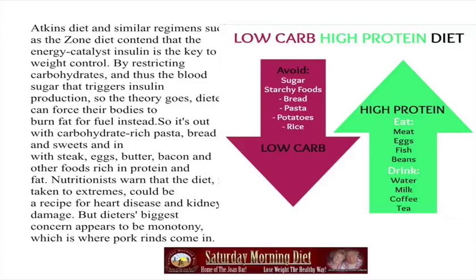You need a snack? Grab a handful of pork rinds. There's no carbohydrates, and Atkins has been showing this for years.